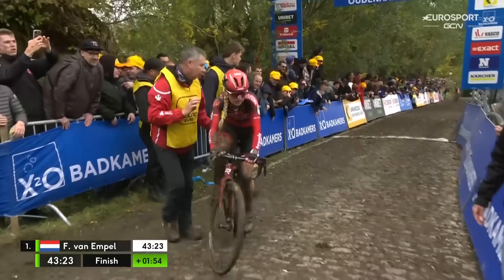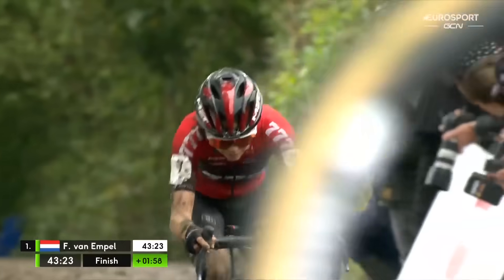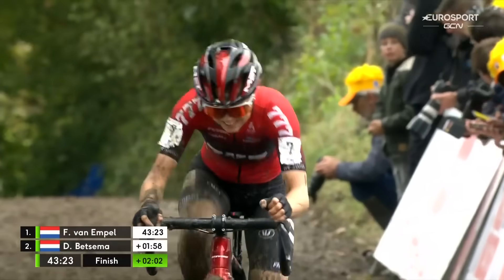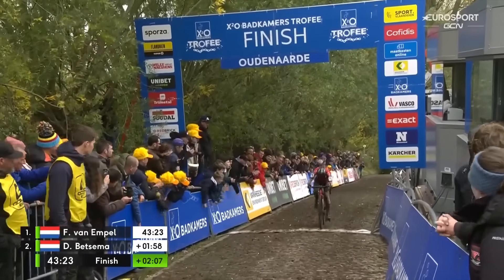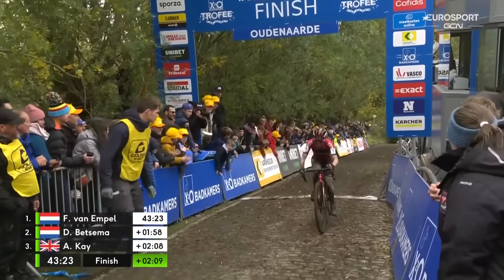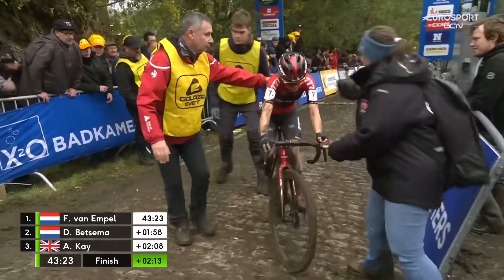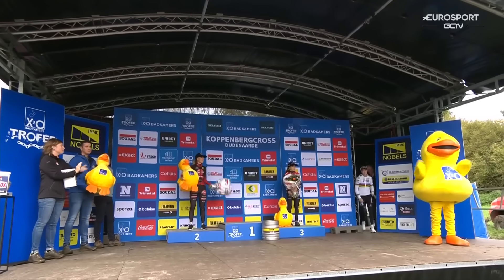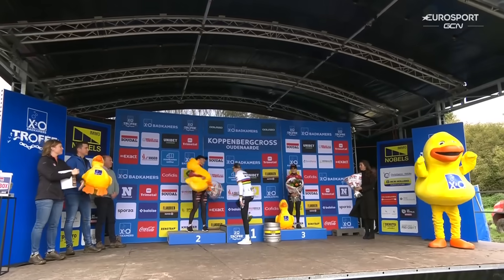One minute and 52 seconds down for Denise Betsema. Anna Kay from Great Britain for the cyclocross reds — this is a strong podium from Anna Kay. I think Roodland Essel was the last Belgian cross podium for her, back in 2019. She knows she's strong from the numbers when training, but coming back from an injury it's really important to get a result as well.